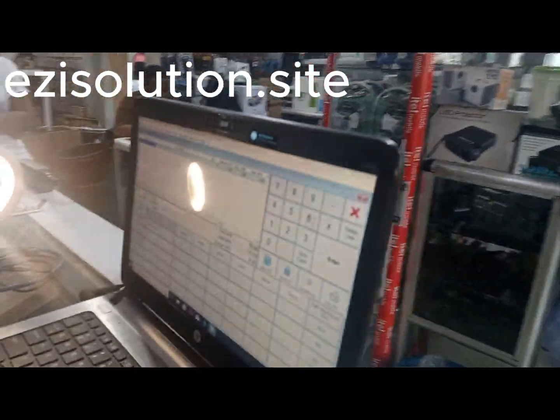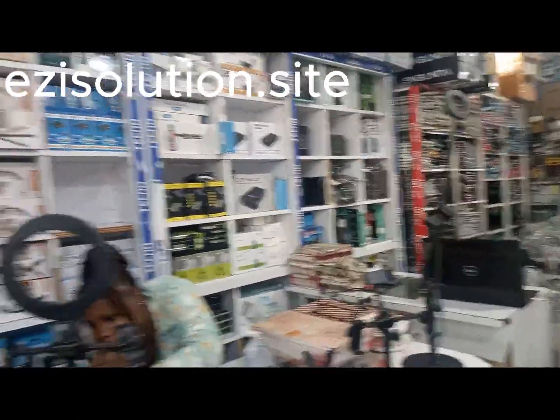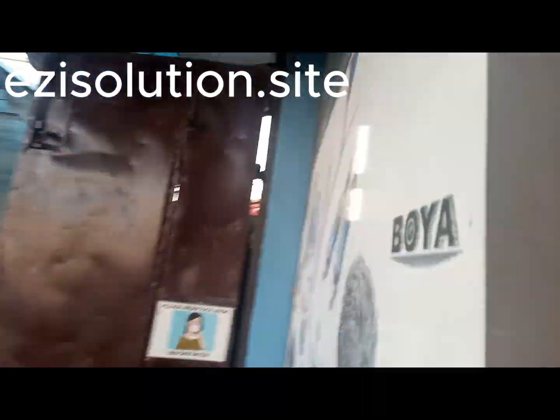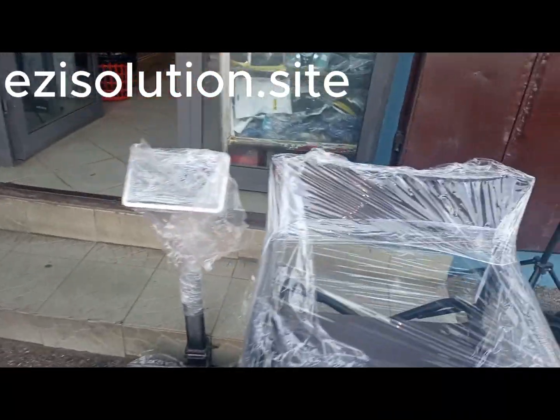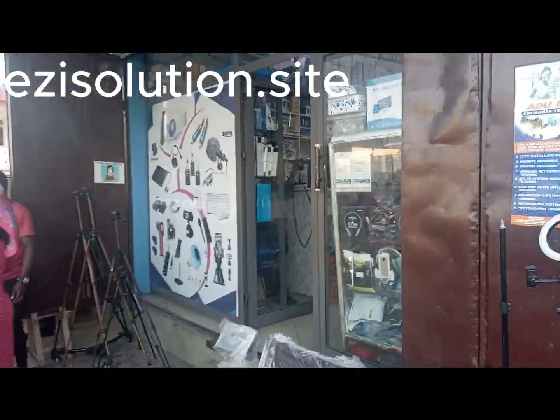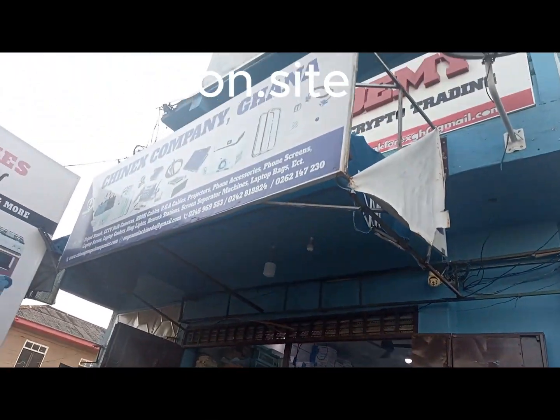Using Retail Man helps you in so many ways and it reduces so many difficulties with calculating here and there. In this very company you can see Retail Man is fully installed and they are enjoying the Retail Man system.